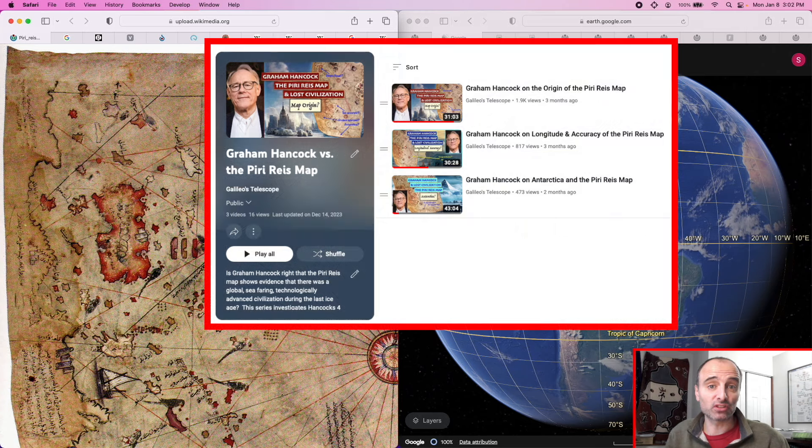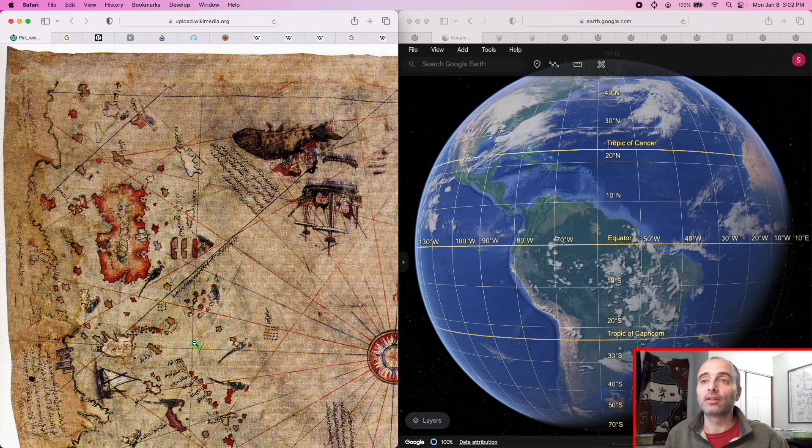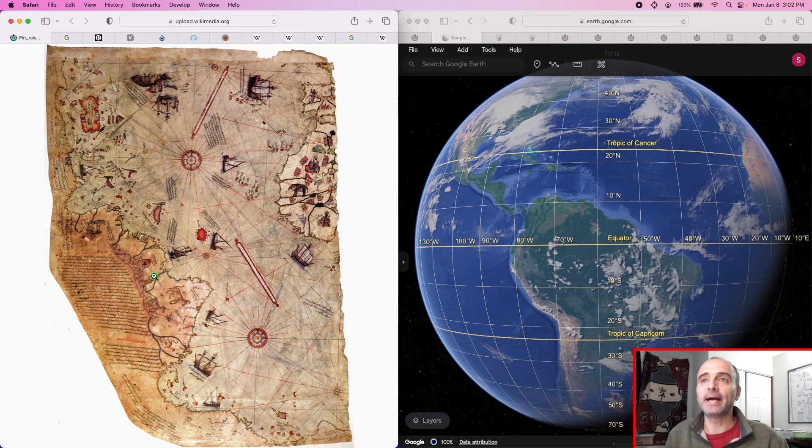If you haven't seen my previous three videos on Graham Hancock's claims regarding the Piri Reis map, I invite you to check those out, but let me catch you up to speed. This map is called the Piri Reis map. It was drawn in 1513 by a man named Piri Reis from the Ottoman Empire, and it used to be a world map, but today only this piece of what is essentially the Atlantic survives.